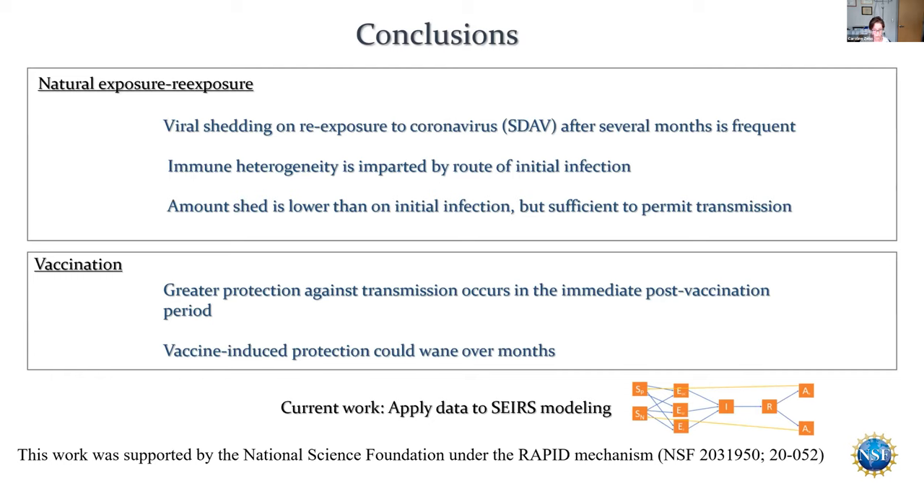To conclude: with natural exposure and re-exposure, every piece of data produced by scientists tells us that herd immunity via natural exposure is not a good way to go — and this is one more piece of data to say that. Natural exposure gives very heterogeneous immunity, and on re-exposure the risk of shedding is high across the diversity of immunity seen with natural exposure. That amount of shedding can cause transmission to a naive person. With vaccination, there is greater protection in the short term, but that protection is also likely to wane over time. Overall, it looks likely that this disease is here to stay and probably requires re-vaccination on a regular basis.